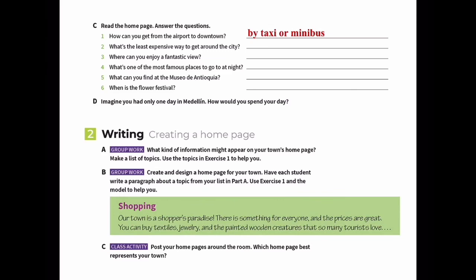Let's review. What is the least expensive way to travel? The metro system. Where can you enjoy a fantastic view? From the top of La Piedra, or the rock.